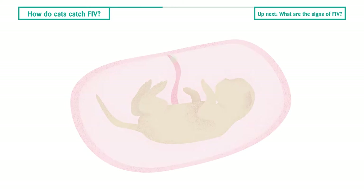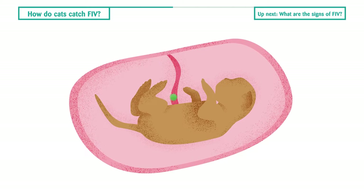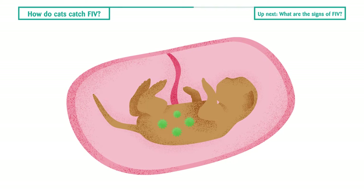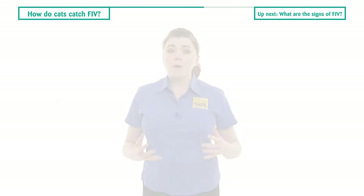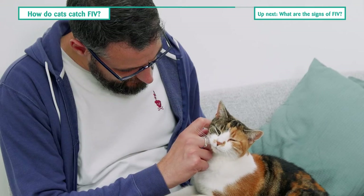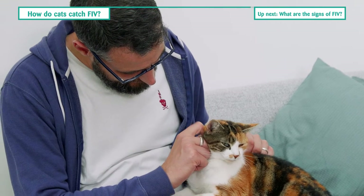It can also be passed from an infected female cat to her kittens, both in utero or through milk, although this type of transmission is much less common. However, FIV is a very delicate virus and cannot survive for long periods outside of the cat, so it cannot be transferred to other cats from your hands or clothing, for example.